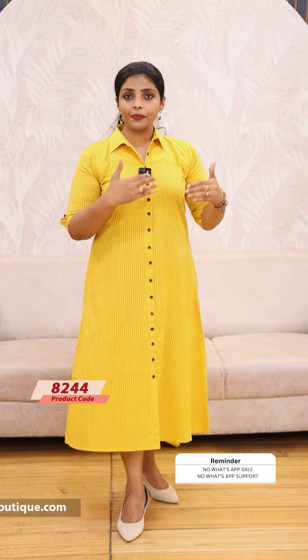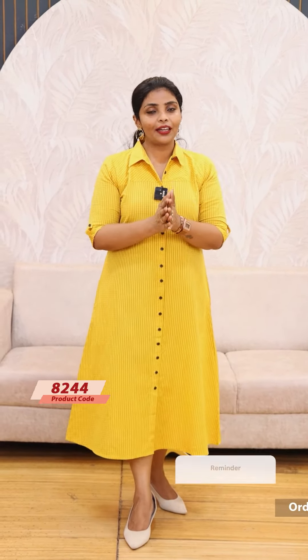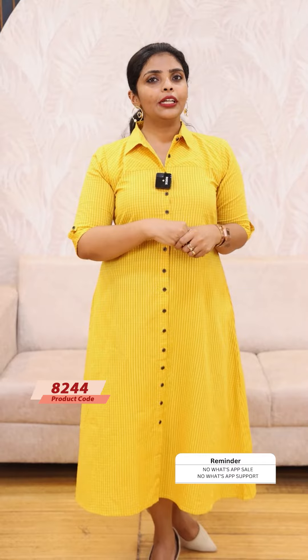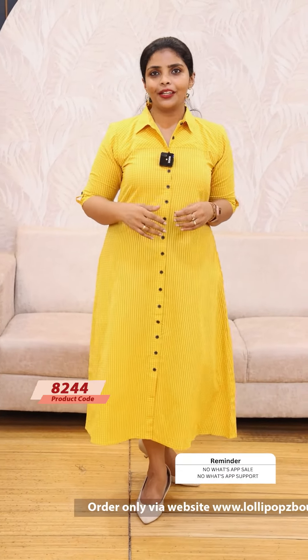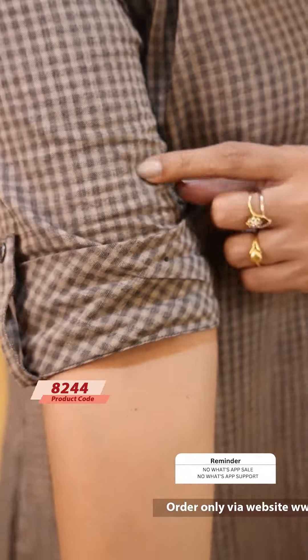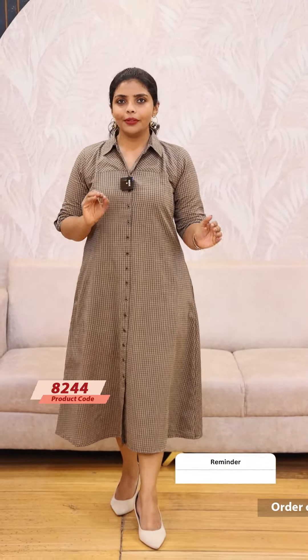This dress offers comfort and style, suitable for both an office look and a casual look. Next, we have a chocolate grey — a brown and black combination. The price is $9.49.